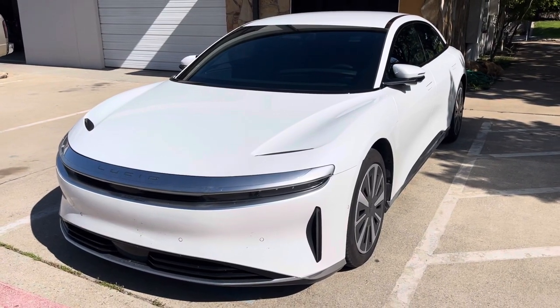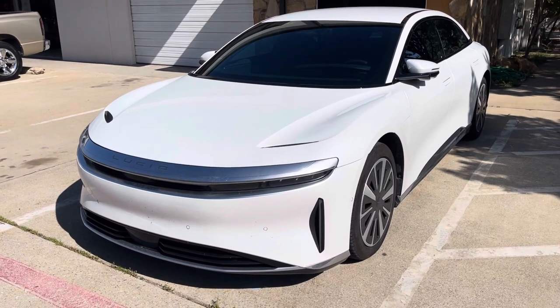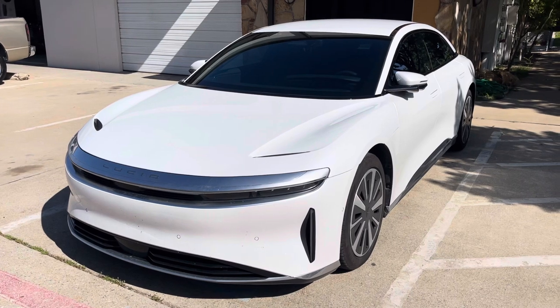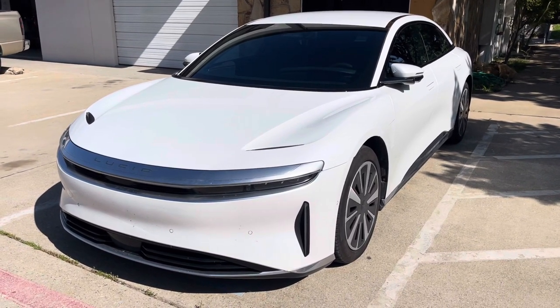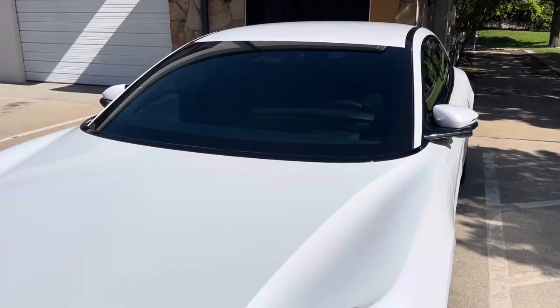What's going on guys, Tony Win here with Tony's Auto Salon Dallas. We have a Lucid Air, and on this vehicle we installed XPEL XR Plus on the windshield, sides, and rear. Let's take a look.